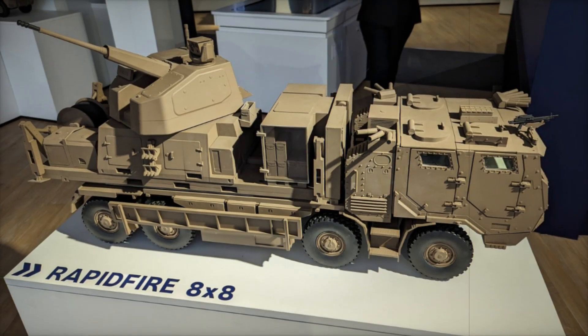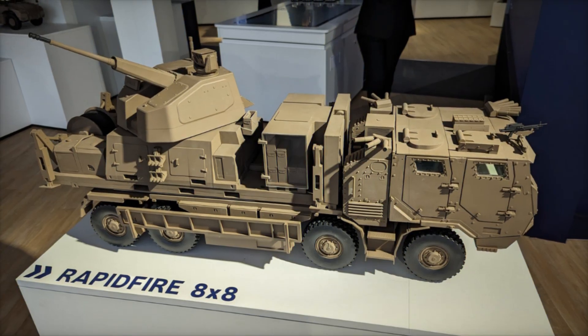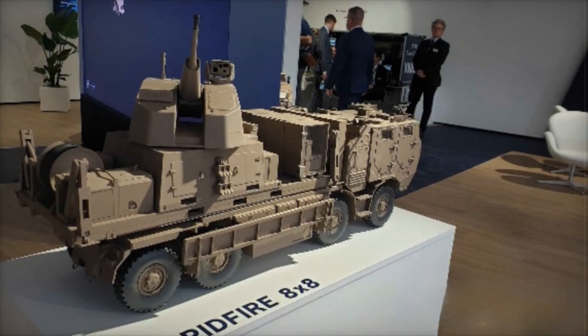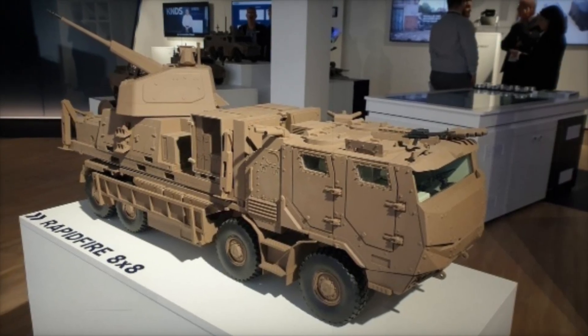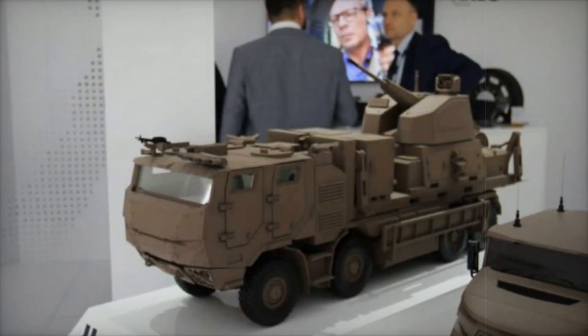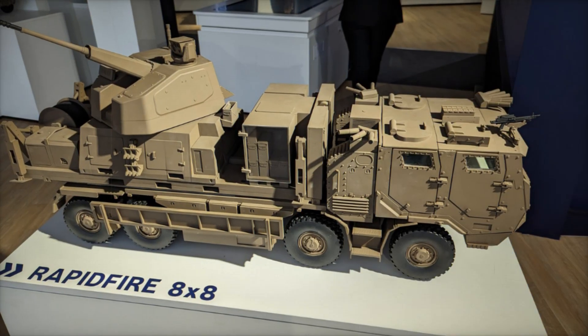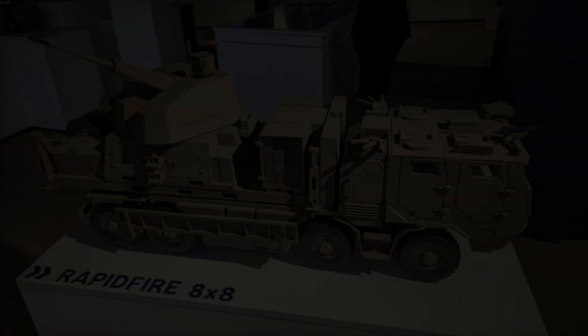As modern aerial threats become increasingly sophisticated, defense companies are racing to develop more agile and effective countermeasures. KNDS France has stepped forward with an innovative mobile air defense system designed to safeguard military installations and critical infrastructure from emerging airborne dangers. Built on the robust 8x8 TATRA truck platform, this cutting-edge solution integrates a deployable shelter housing the powerful 40mm rapid-fire anti-aircraft gun system. The high-mobility configuration allows for rapid deployment, making it a formidable defense against threats such as drones and loitering munitions.